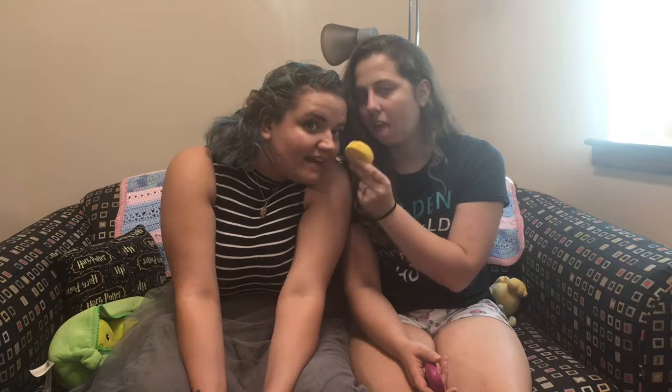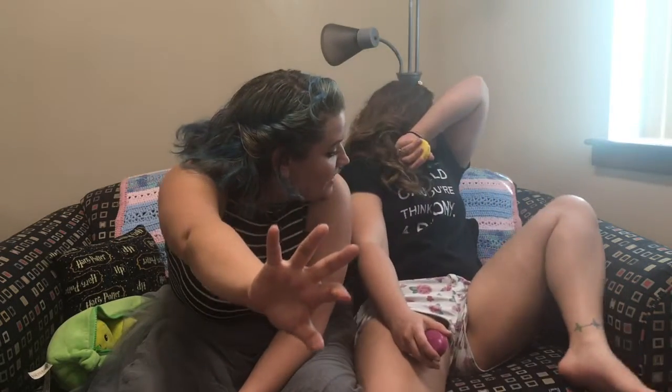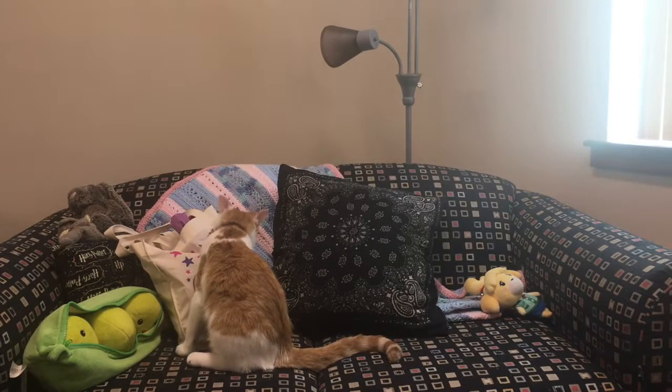We'll see y'all later — bye! No! I tasted that! The lemon? Yeah. Oh my. That was strong. That was a mistake. I was just trying to mime it. Just a little bit. This has been my Lush haul. Thanks! Bye!